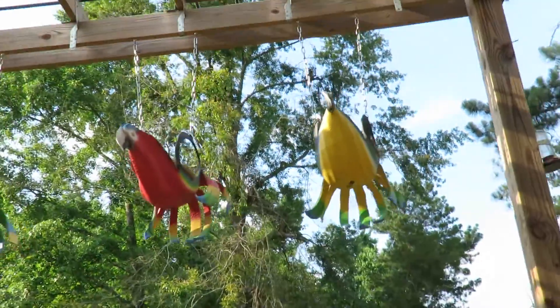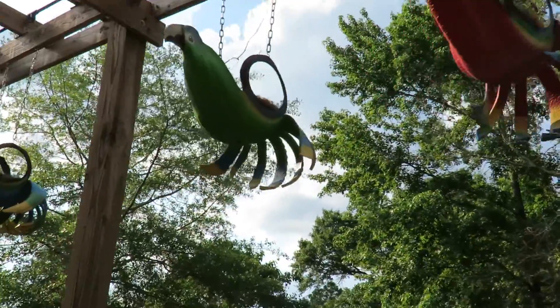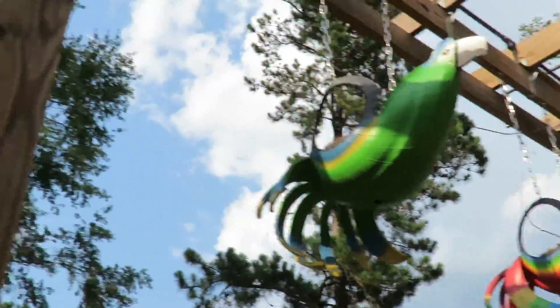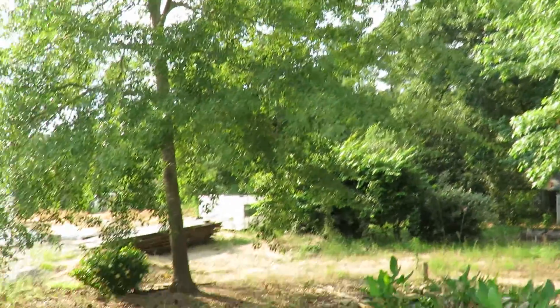But guys, look at these — these will have hanging plants in them, but they're the macaw parrot hanging planters. Isn't that fun? And it's exciting — it's been eight months since Freedom and I were here.